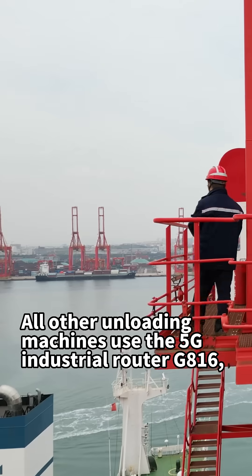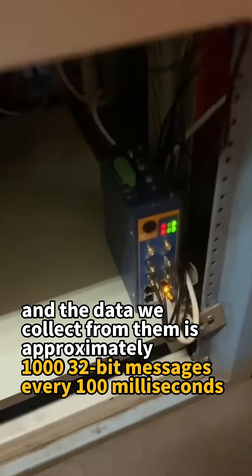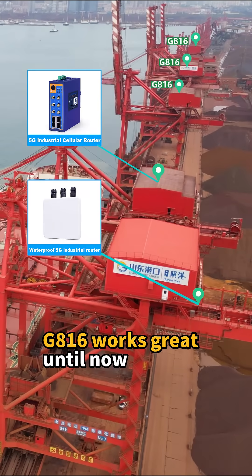All other unloading machines use the 5G industrial router G816, and the data we collect from them is approximately 1032-bit messages every 100 milliseconds. G816 works great until now.